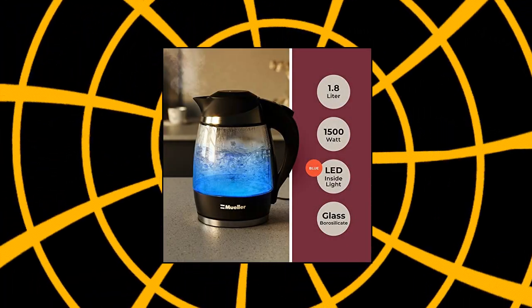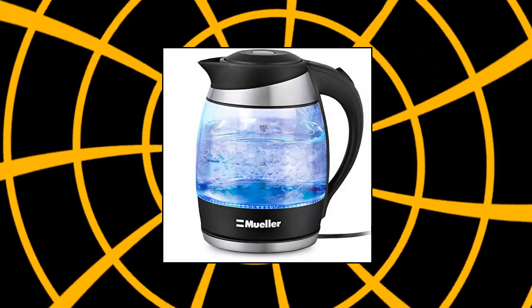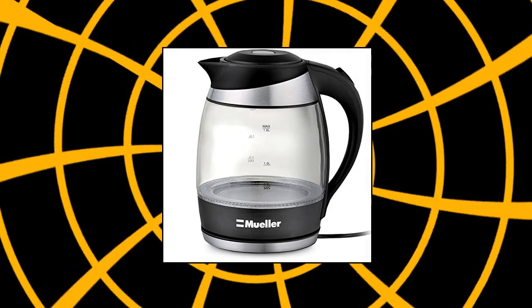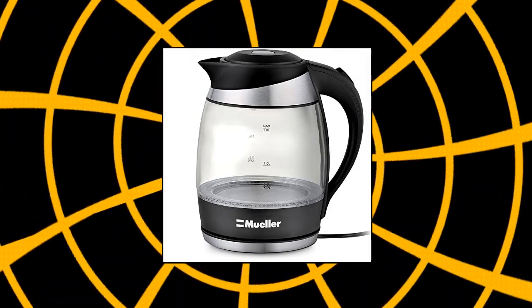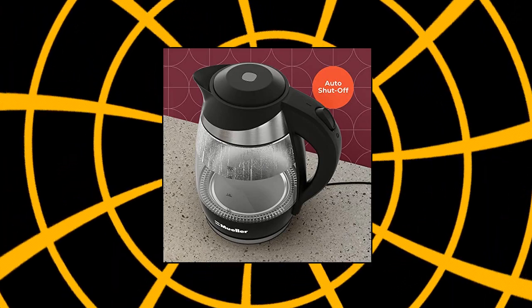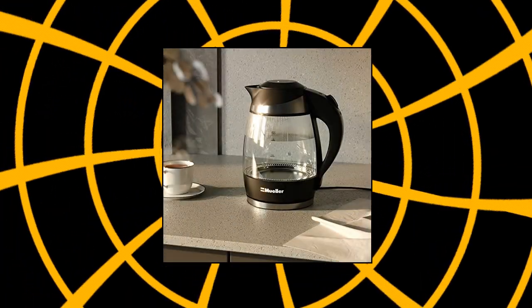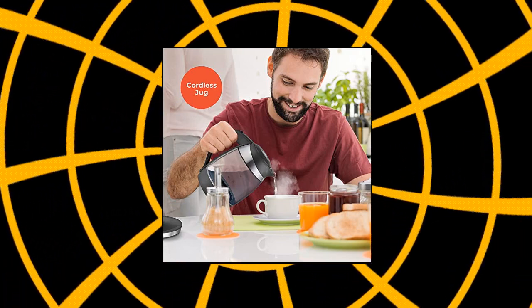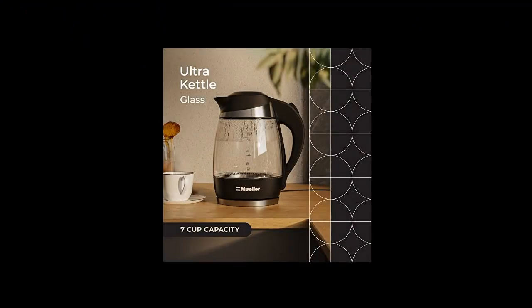Mueller Austria, Mueller Ultra Kettle M99s. 1500 Watts Electric Kettle with Speed Boil Tech, purest tasting water, superior quality. Made with the finest quality borosilicate glass, which lasts a lifetime, 304 stainless steel and heat-resistant copolyester for the safest, freshest water. A premium long-lasting lid that stays shut when it's supposed to for years to come, unlike the majority of the others on the market.